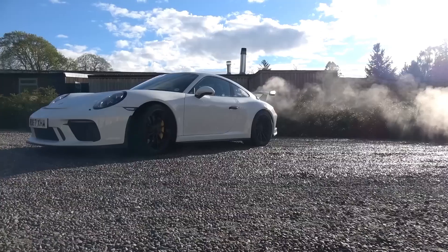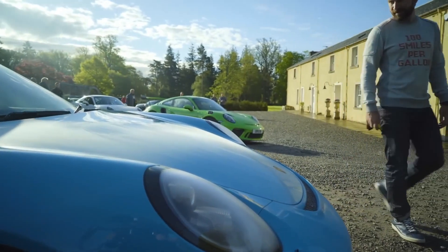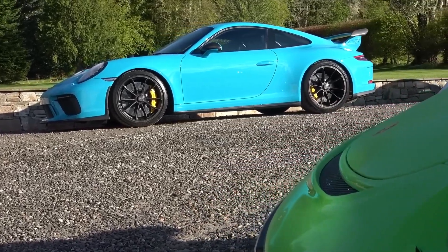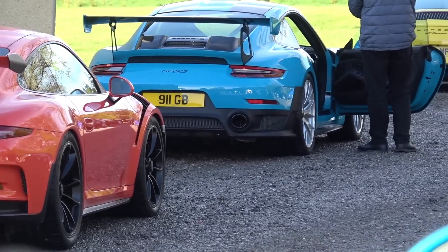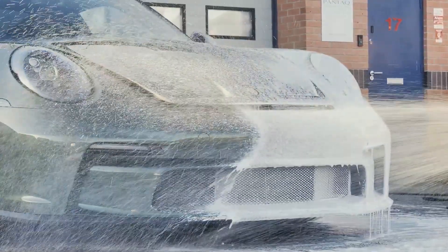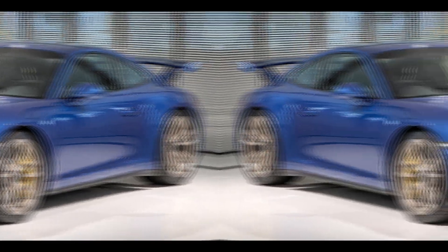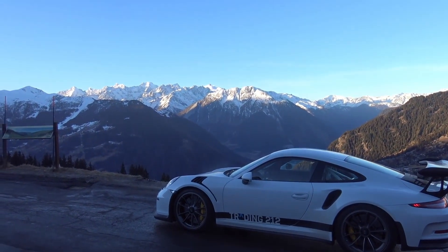Aerodynamics and interior: the 911 GT3 has specially designed aerodynamics. Details such as a large rear spoiler, diffuser and special air intakes provide downforce at high speeds, optimizing handling and stability. The GT3 also has an often aggressive and sporty exterior. The interior has a driver-oriented design with lightweight materials, sporty details, comfortable sports seats, touchscreen infotainment systems and luxury materials.